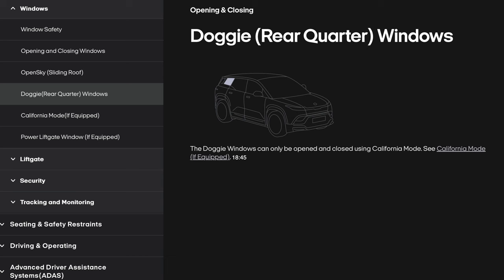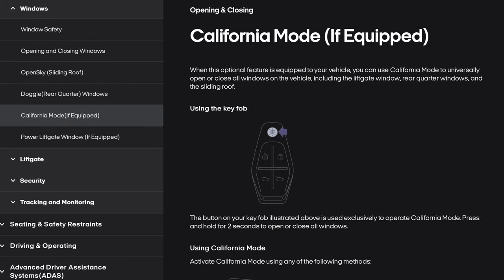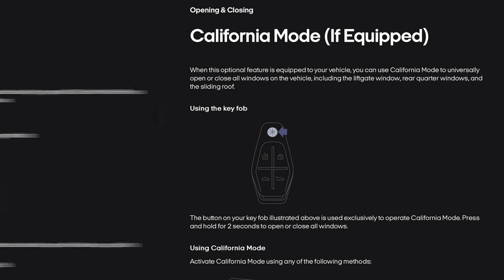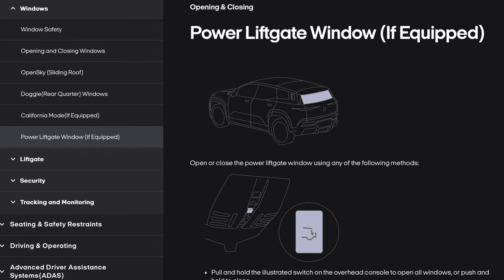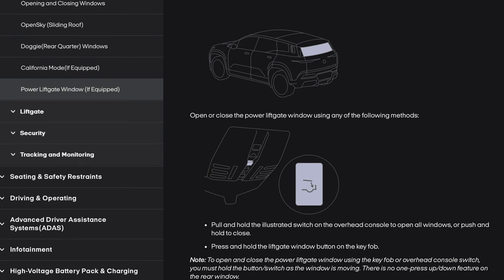On to doggy windows: the doggy windows can only be opened and closed using California mode. California mode (if equipped): when this optional feature is equipped, you can use California mode to universally open or close all windows on the vehicle, including the liftgate window, rear quarter windows, and the sliding roof. Using the key fob: press and hold for two seconds to open or close all windows. Activate California mode using the California mode switch on the overhead console, the key fob button, or the Fisker app. The power liftgate window (if equipped): open or close using the overhead console switch or the key fob button. To open and close using the key fob or overhead console switch, you must hold the button or switch as the window is moving — there is no one-press feature.